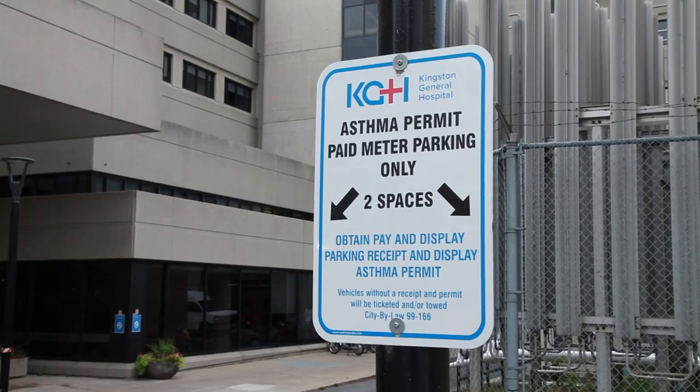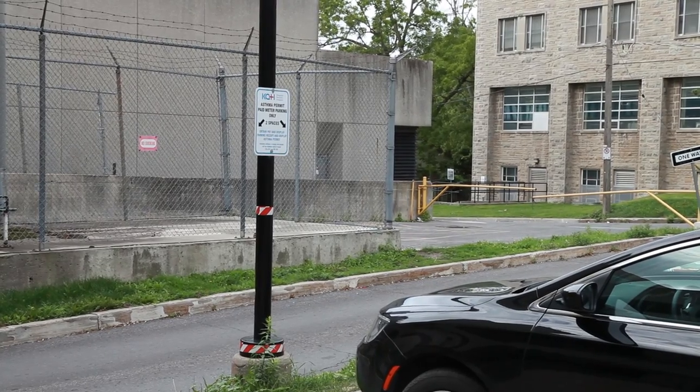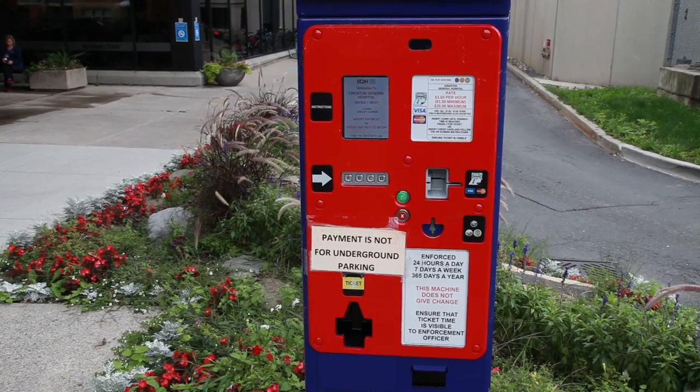There are two designated asthma permit spaces that require you to display a purchased parking receipt and your asthma permit on your dashboard.